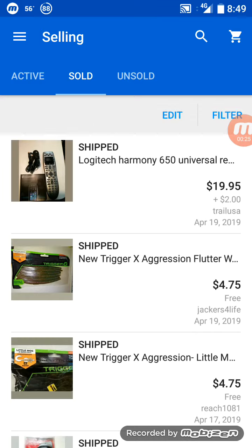I did not bring any of my microphones, so I hope the audio on this video will be good. I just dropped off this Logitech Harmony 650 universal remote control with the instruction book and the wires — that sold for $19.95 plus $2.00 shipping.